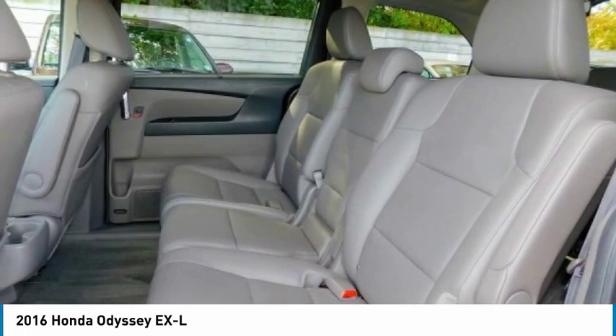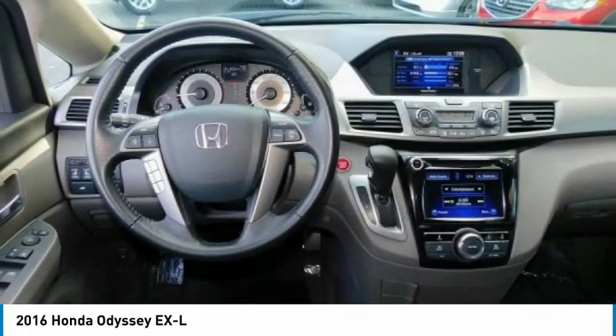Lane departure warning, backup camera, leather wrapped steering wheel. Come see the car for yourself.